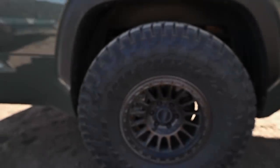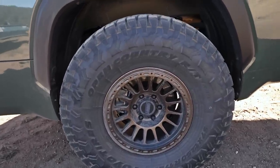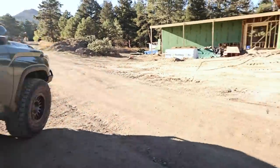On the Tundra, we're also on 37s here — 37 inches. These are the not-quite-released-yet Toyo Open Country RT Trails in 37 by 12.50. Toyo's a partner of mine. Maybe I'll do an update on that later, but let's get into the house.